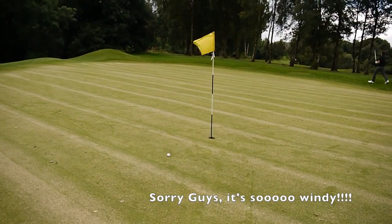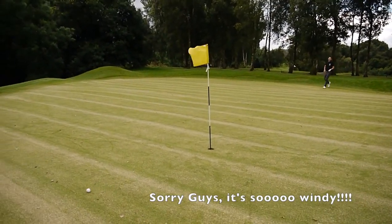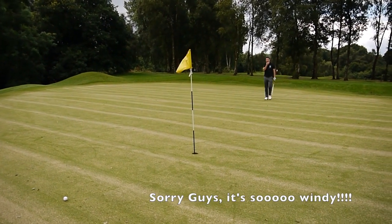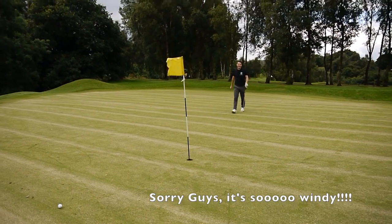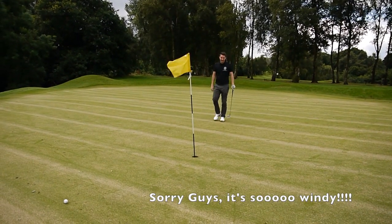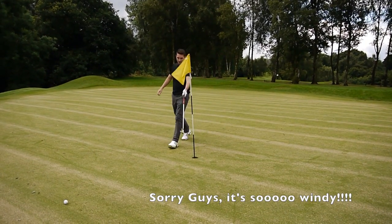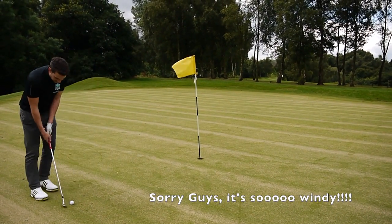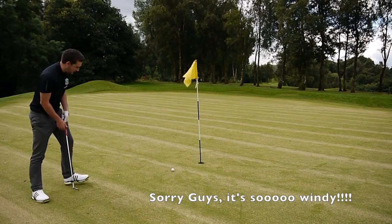Oh wow! Great effort pal. That would have made it — squeaky bum time that! I love the lines. I'll give you that clutch.